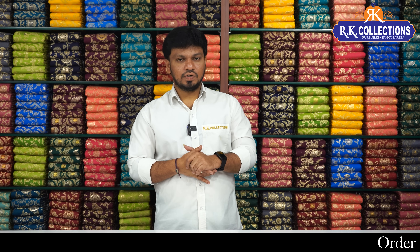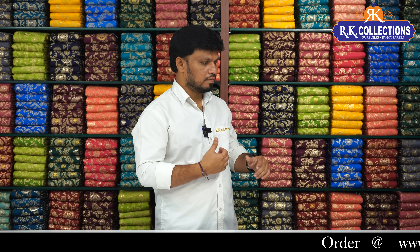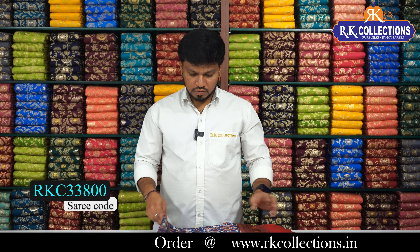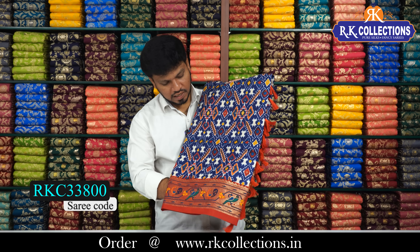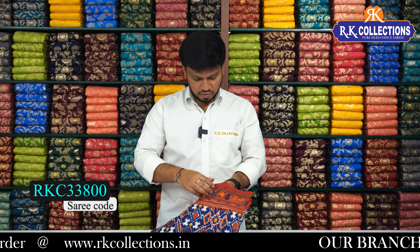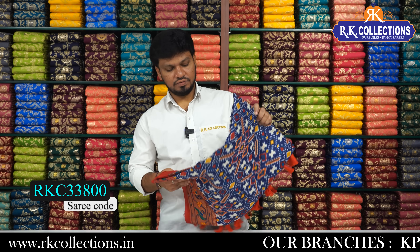I have a beautiful patola saree. This is completely printed and is a beautiful patola design. This is a peacock blue color combination with red color combination. The cost of this saree is 850 rupees.